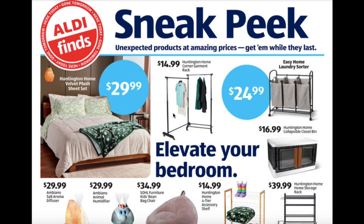The Velvet Plus Sheet Set is $29.99. Corner Garment Rack $14.99. Laundry Sorter $24.99. Collapsible Closet Bin $16.99. Salt Aroma Diffuser $29.99.